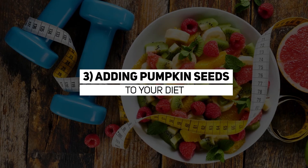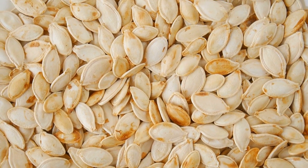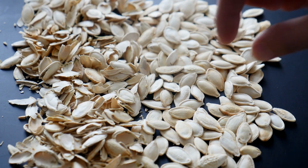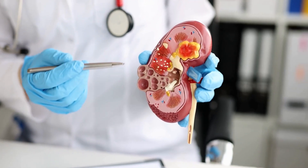3. Adding pumpkin seeds to your diet. Pumpkin seeds are a good source of zinc, and they also contain a compound called beta-sitosterol, which has been shown to help with prostate problems including urinary symptoms and enlarged prostate. Try snacking on a handful of pumpkin seeds daily.